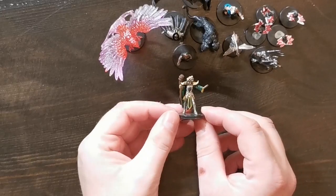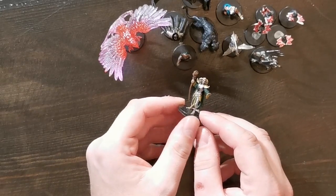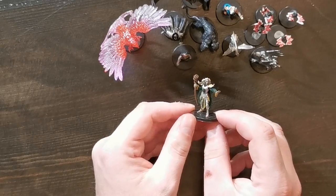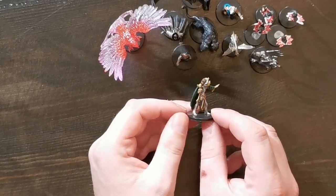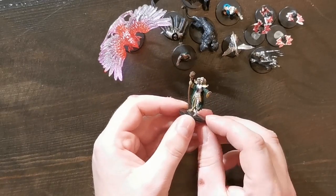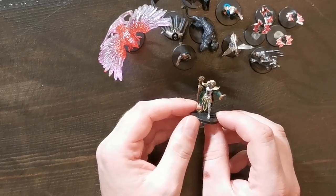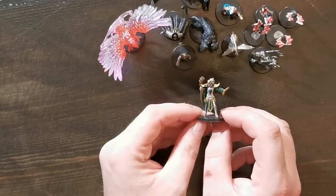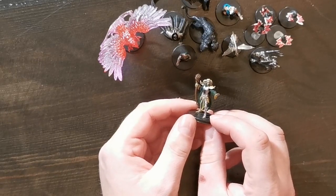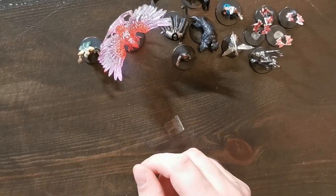Then we have this Skull Lord. I won't say for certain but I think this is from Volo's and Mordenkainen's Foes. Either way, it's a high-level creature that your players don't want to meet in battle, so I'm really happy to have that as I didn't have one before.